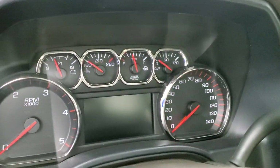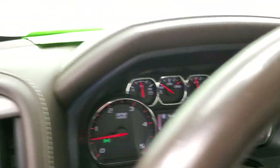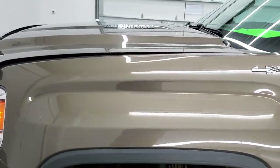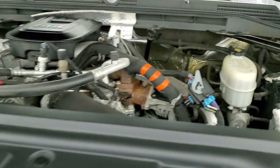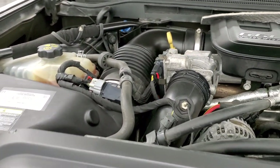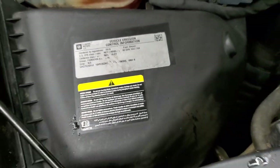We'll start it up and take a look under the hood. No check engine lights or anything like that. Under the hood we have the 6.6 liter Duramax diesel LML engine putting out 397 horsepower. This truck has been fully safetied and inspected by our service shop, has a fresh oil and filter change, all fluids have been checked and topped off, and this truck is 100% ready to go. There's your vehicle emissions sticker.